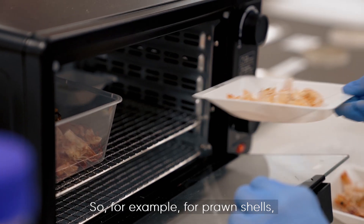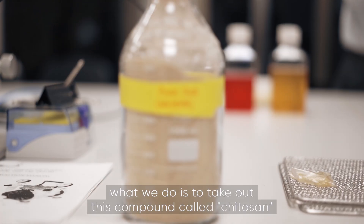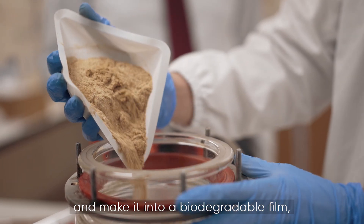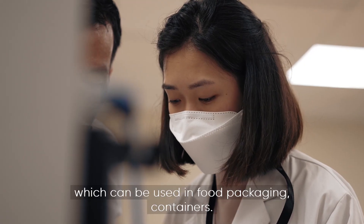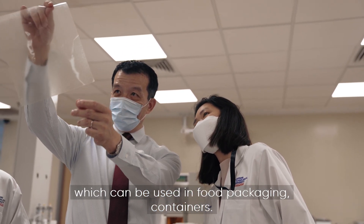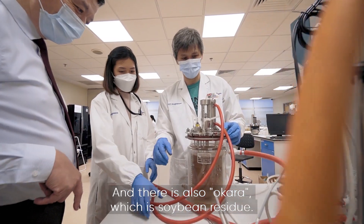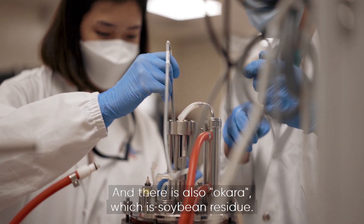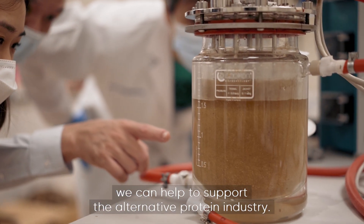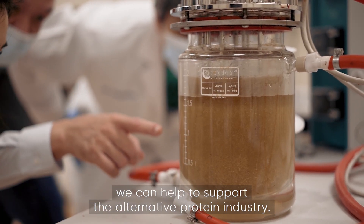For example, for prawn shells, what we do is take out a compound called chitosan and make it into biodegradable film, which can be used in food packaging and containers. There's also okara, which is soybean residue — we ferment it, and using the liquids, we can help support the alternative protein industry.